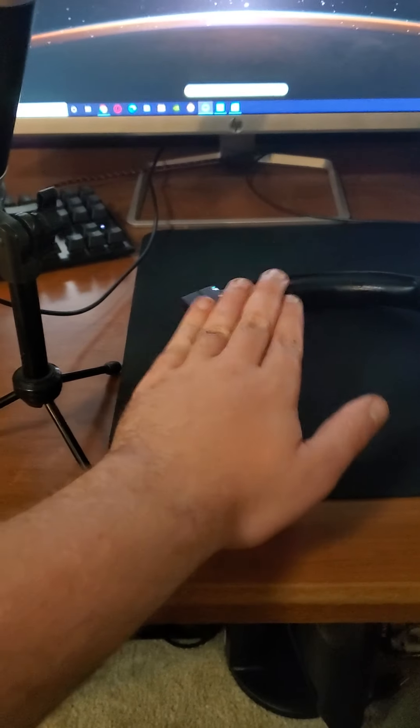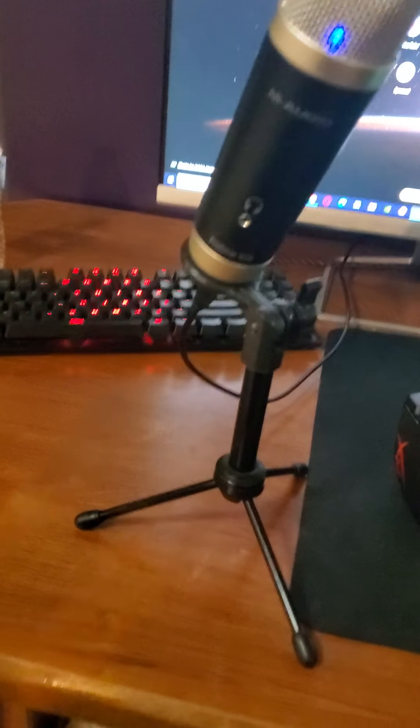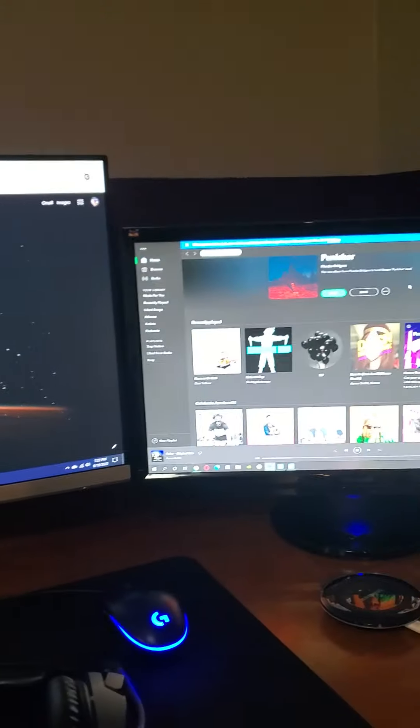This is my headset — it's a HyperX. I can't remember exactly which one. I just know I've seen it on Amazon for like 70 bucks and I bought it. It's been the best headset I've ever owned. It's freaking awesome, it's fantastic.